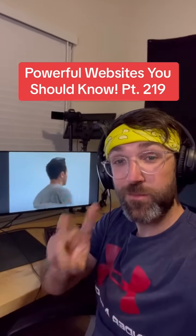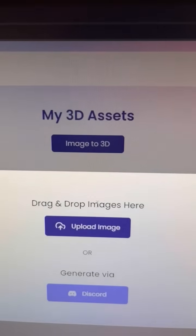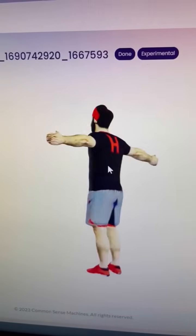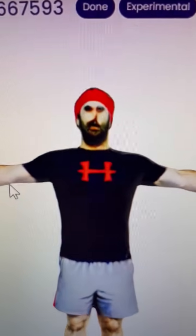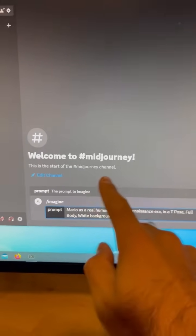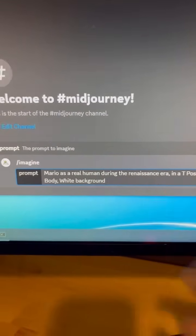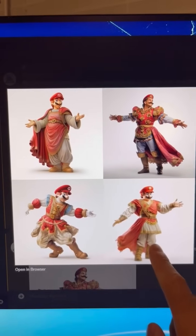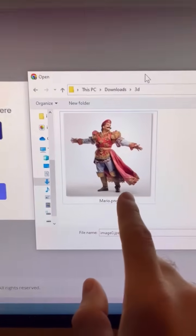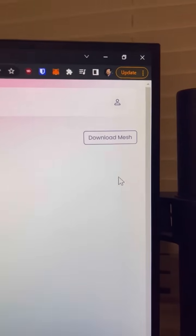Powerful Websites You Should Know, Part 219. Did you know if you go to this website and upload an image — I'm going to do one of me doing a T-pose — it will create a 3D model based on your 2D picture? You can also use an AI art generator like Mid Journey and ask it to create a character. I'm going to do Marayo as a real human during the Renaissance era. Save one of the generated pictures, go back to the 3D website, upload it, and when it's done creating your 3D mesh, hit download mesh.